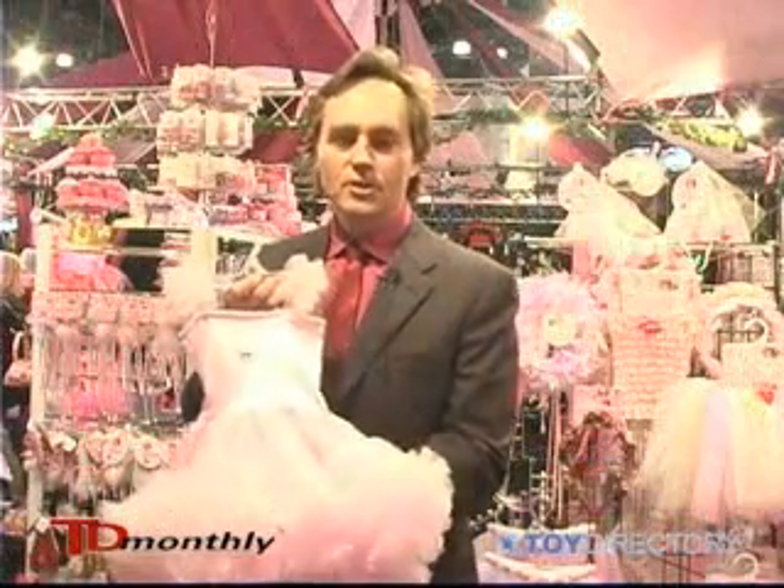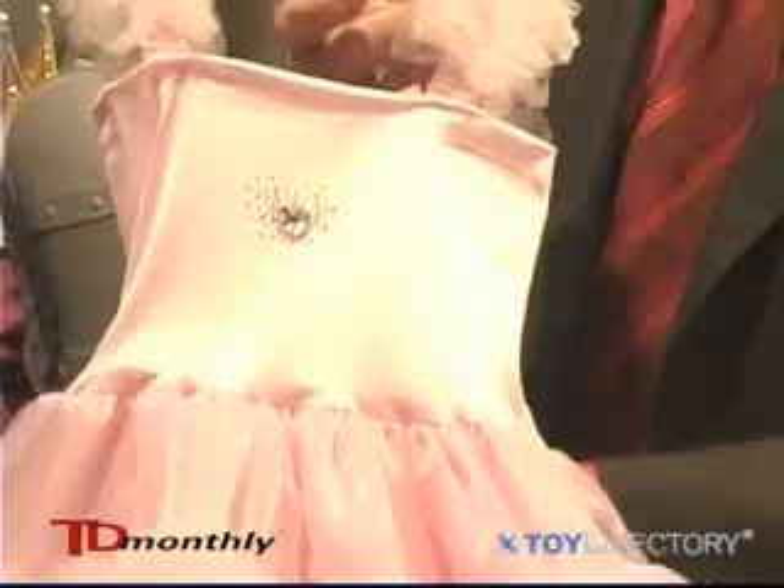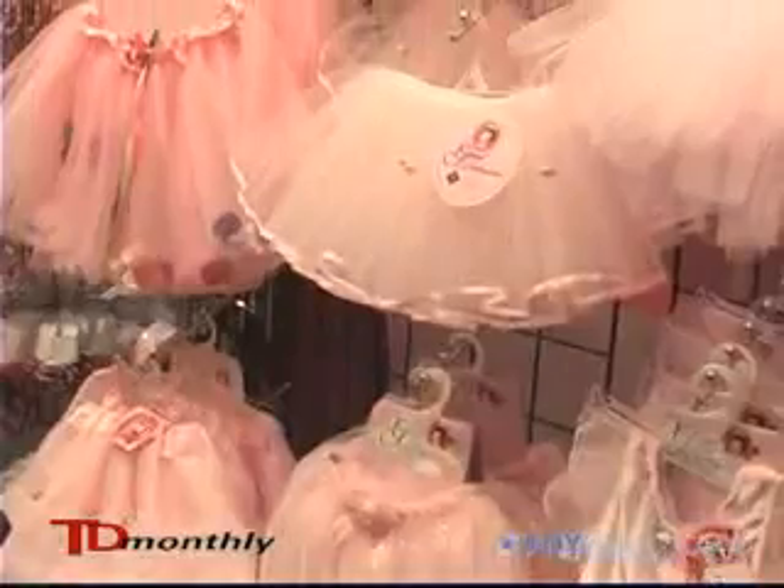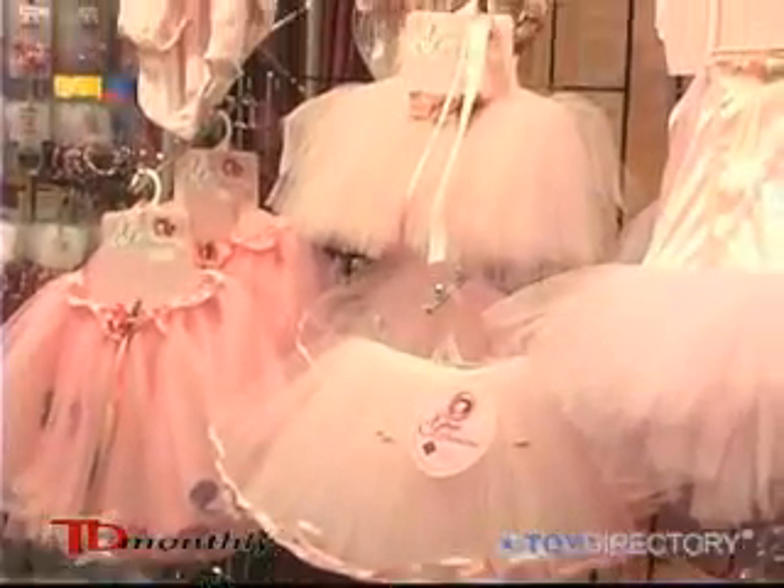Hi, my name is Reid Campbell. We're with Creative Education of Canada. We're displaying today our Princess Heart dress. We introduced it last year and it's one of our best sellers. We're one of the few remaining North American apparel manufacturers — we make this at our facility in Canada.